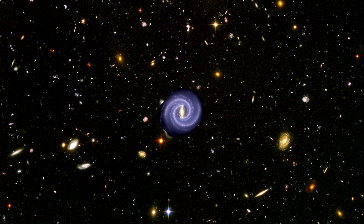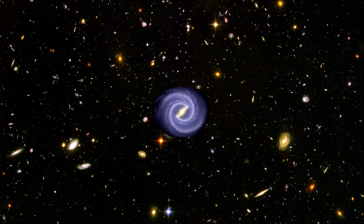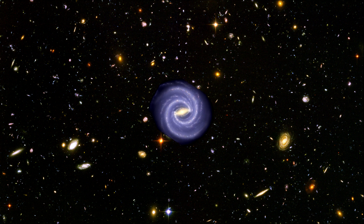astronomers currently believe that the galaxy has a relatively flat rotating disk, 100 to 120,000 light-years wide and 1,000 light-years deep, with some 100 to 400 billion stars.